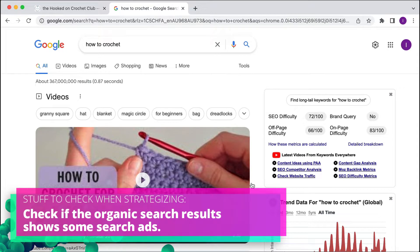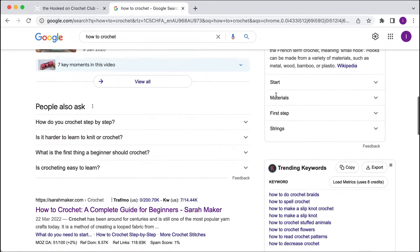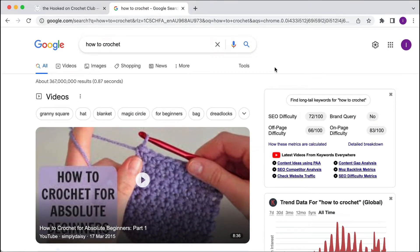...are ads going to come up above the organic results? And importantly, no, they don't. That's a big red flag to me — I wouldn't really bid on the keyword 'how to crochet' because Google's not really showing any ads. And if I scroll down a little bit, there's really no ads below either. So it's probably too top of funnel.